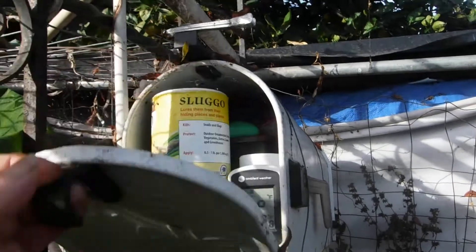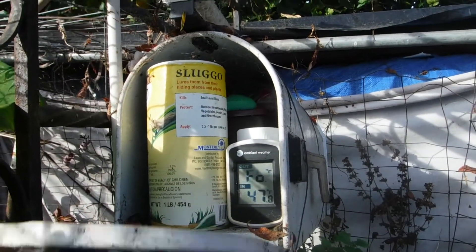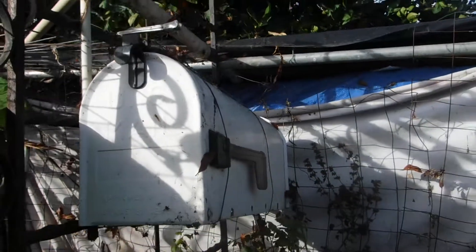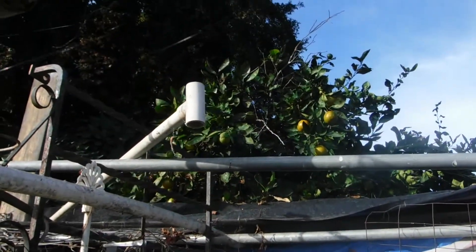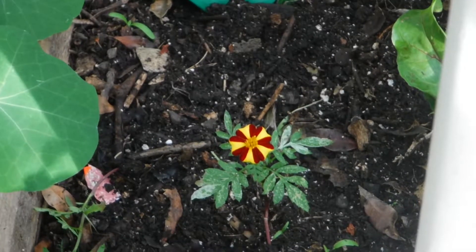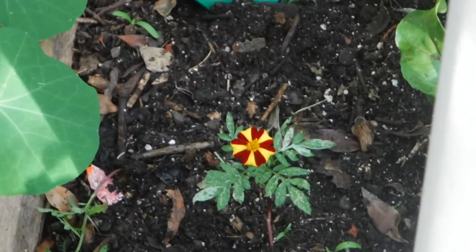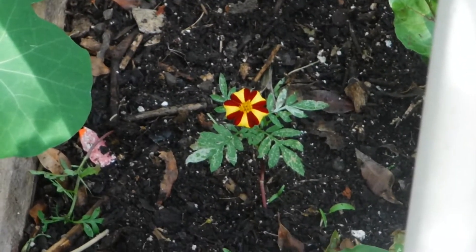It's going to be a wide thermometer day — it's 47 right now but it's supposed to get close to 80 again. Poor plants have no idea what to do. Look, I have winter marigolds, winter giant marigolds.